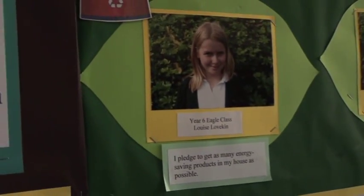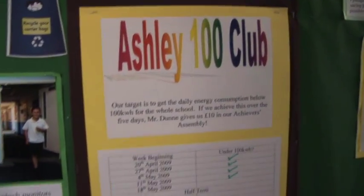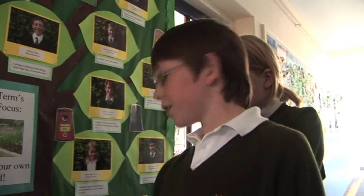We set in place what we call carbon challenges. I pledge to get as many energy saving products in my house as possible. We introduce what we call the 100 Club — it's about the children and this school community saving energy and keeping it below 100 every day. So far every time we've got under 100, which is quite good.